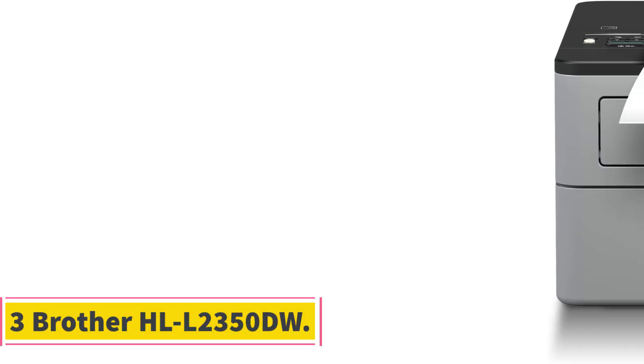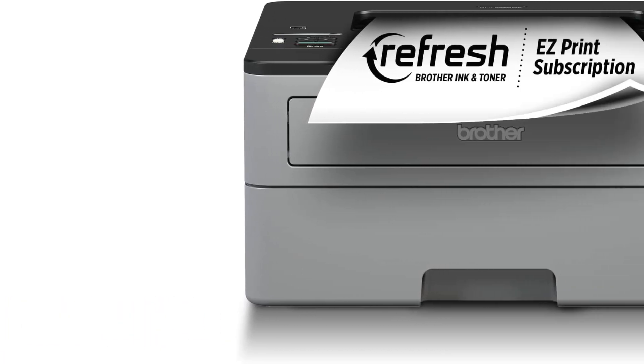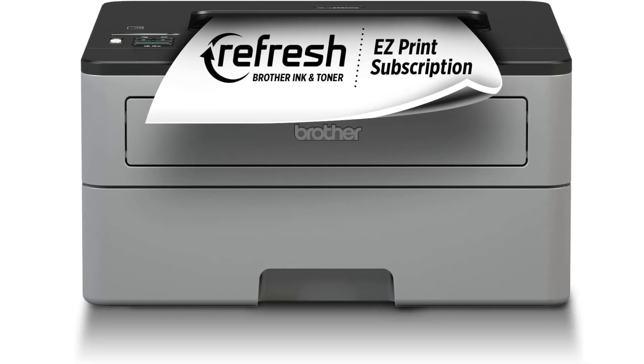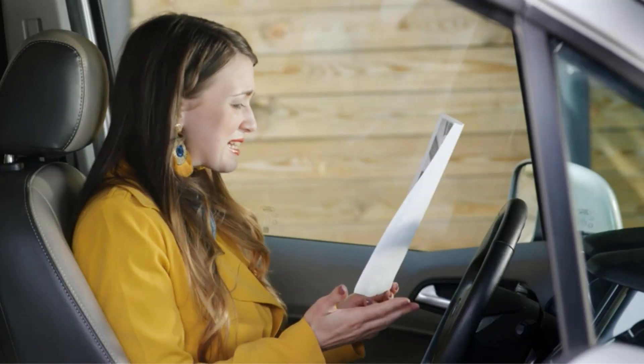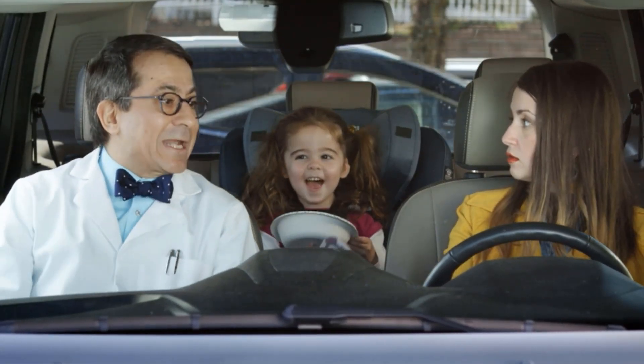Number 3. Brother HLL2350DW. The Brother HL monochrome laser printer is a versatile and efficient printing solution designed to enhance productivity. With both wired and wireless connectivity options, this printer offers flexibility in how you connect to it. The special auto-duplex feature allows for convenient double-sided printing. In a sleek grey and black color scheme, this printer is not only functional but also stylish. With a maximum print speed of 32 pages per minute, you can print more in less time.